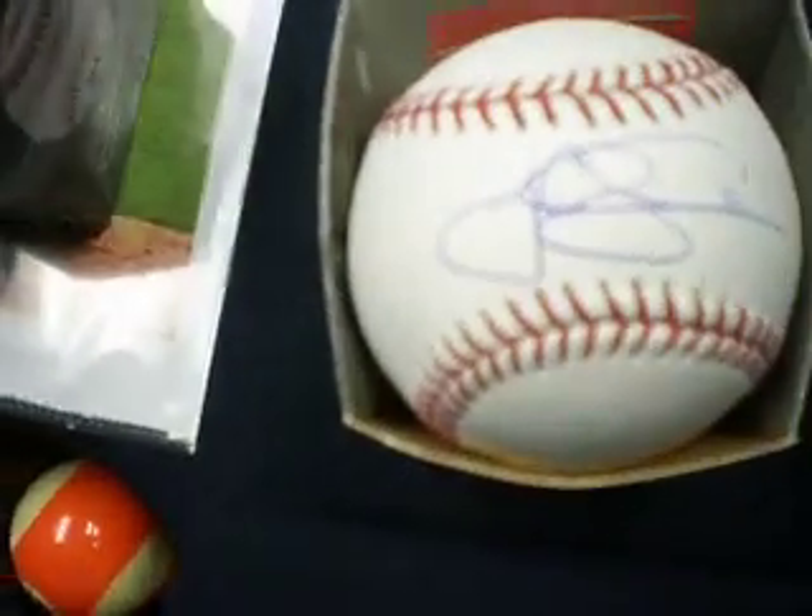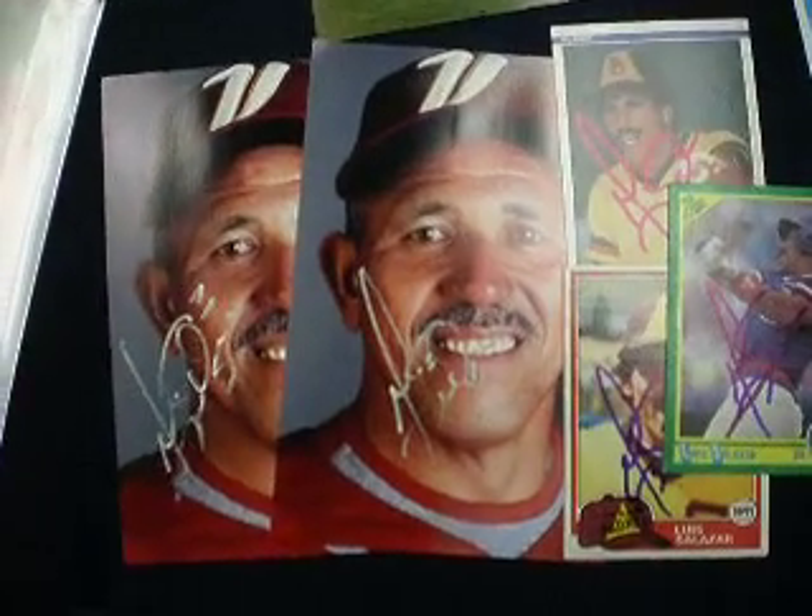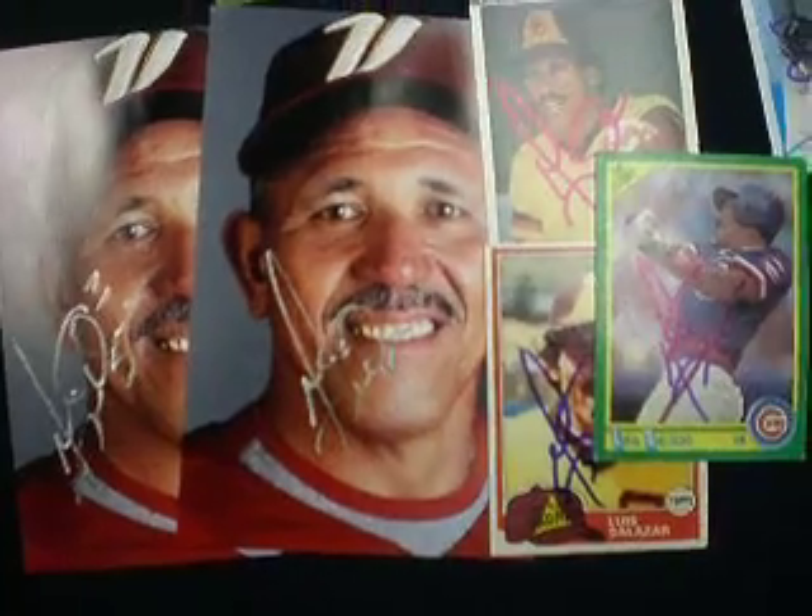Josh Lindblom on a baseball. Kevin Melillo on two cards. Luis Salazar on two 4x6s and three cards. Lucas May on two 4x6s.